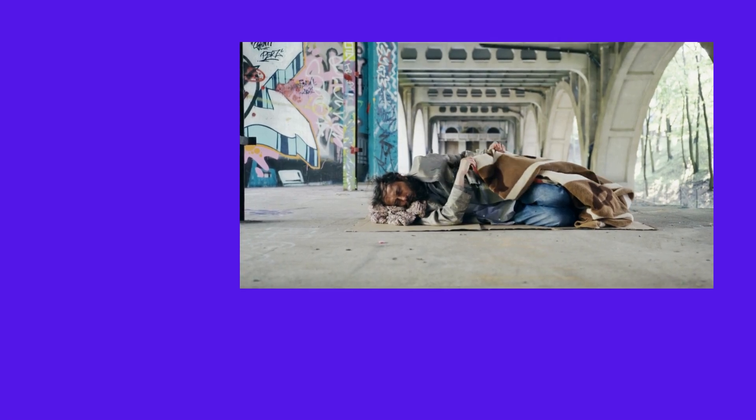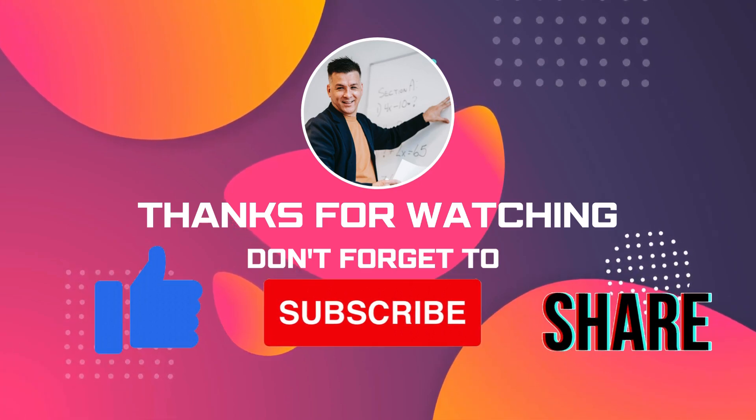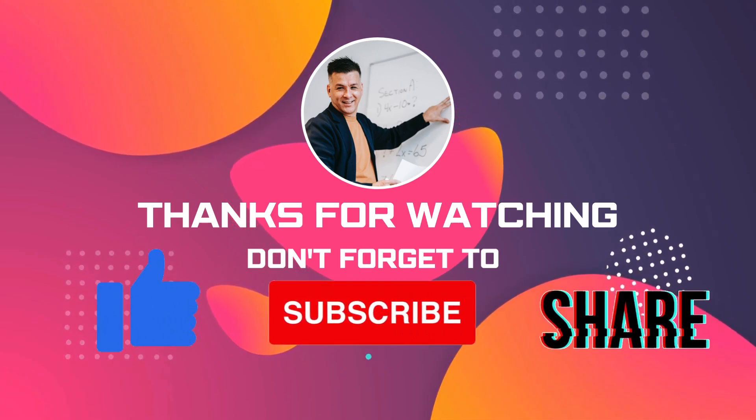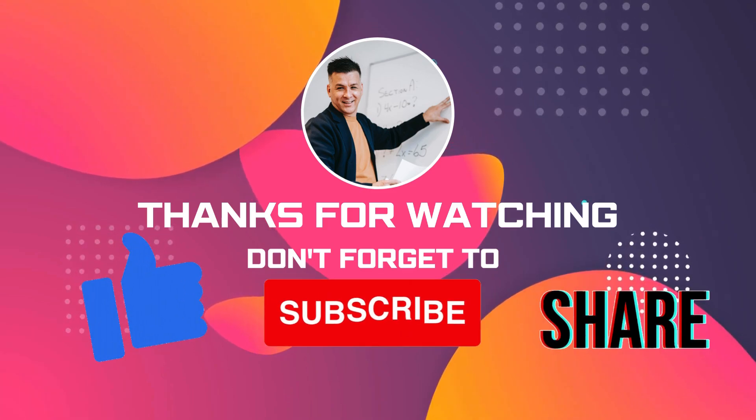Remember, these vouchers are often limited and distributed based on immediate need and availability, so it's important to act quickly. If you're in an emergency situation, don't hesitate to reach out for help. We hope this information helps those in urgent need find a safe place to stay tonight. If you found this video helpful, please give it a thumbs up and don't forget to subscribe for more useful tips and resources.